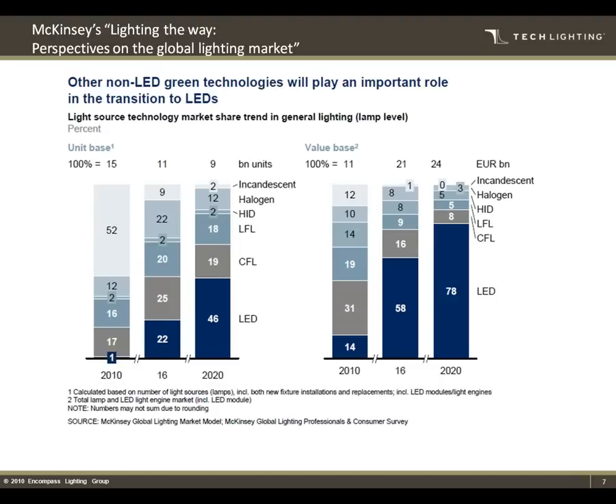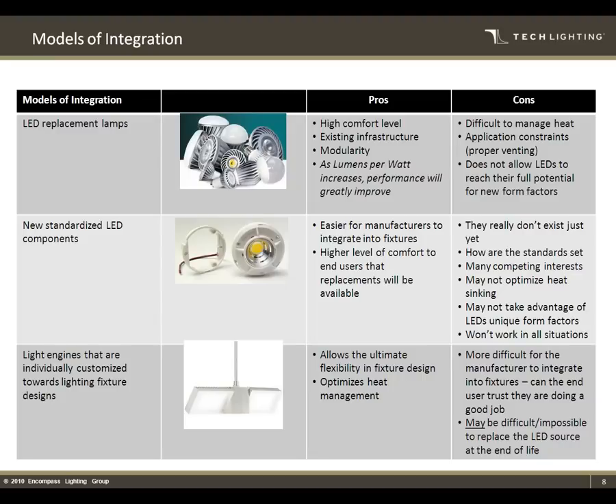All the more reason for people like us to get on board and educate ourselves and know what's happening so we can get ahead of the curve. When looking at LED, there's really kind of three models of integration. I'll touch on these briefly just to give you an idea what fixture manufacturers have to deal with, as well as what people working in or designing lighting need to know about the different ways they can incorporate LED.